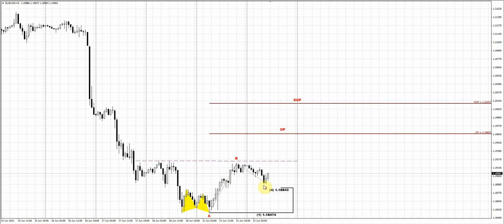You could trade through classical rules, placing stops somewhere below this area. The first target is here, and then the XOP. So that's currently what we have on the euro currency.